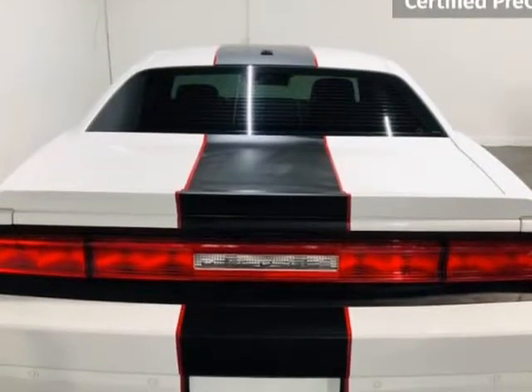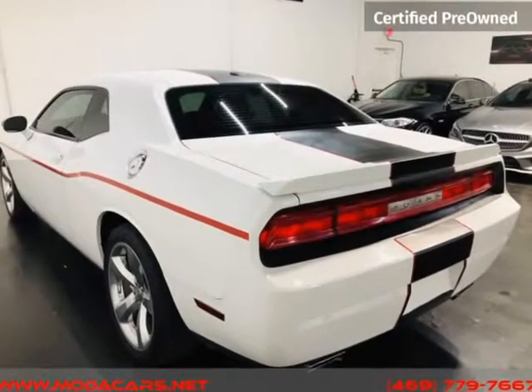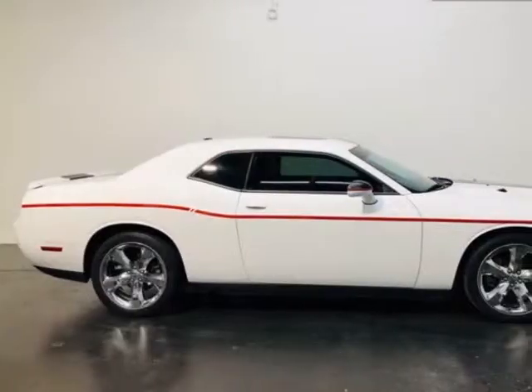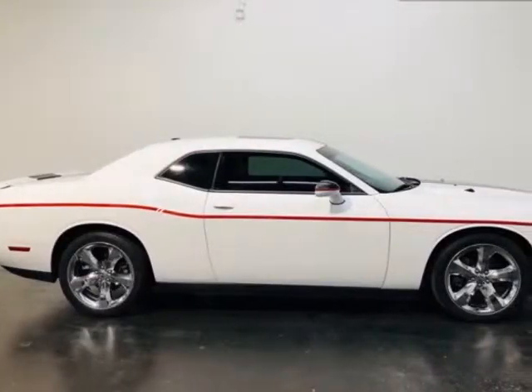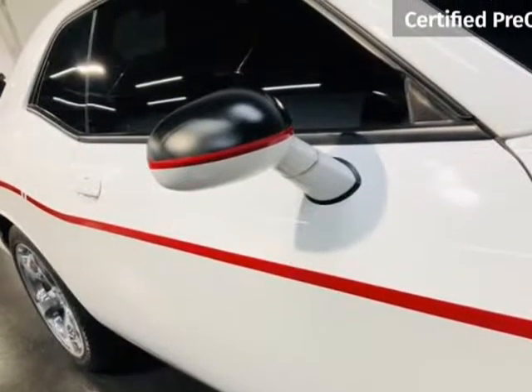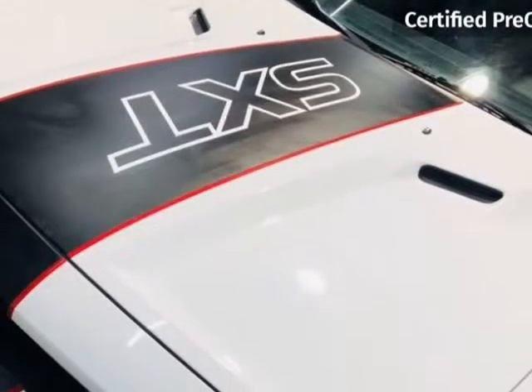No exception. All vehicles come with a 7-day or 600-mile bumper-to-bumper warranty, ensuring if you should have any problems, we will take care of them for you for free. When you buy at Moda Cars, you can buy with confidence knowing your purchase is backed by our 7-day or 600-mile in-house Moda Cars warranty.